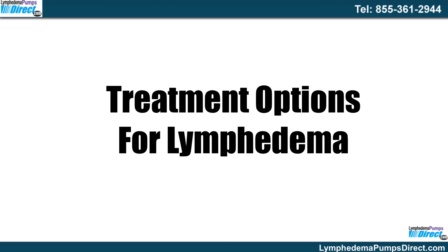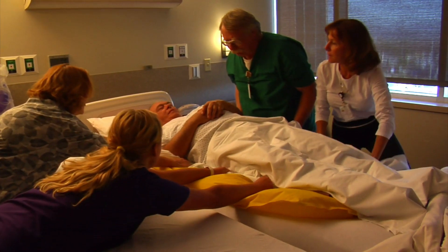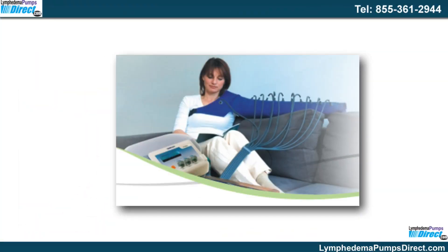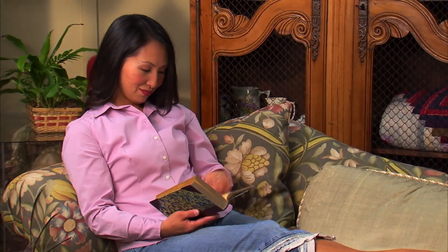The best treatment for lymphedema depends on the severity of the condition. Elastic sleeves or stockings and compression pumps are commonly used by people who suffer from lymphedema. A compression pump comes with a sleeve and it delivers sequential compression. The best aspect of such devices is that they can be used both at medical facilities and at home.